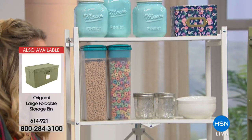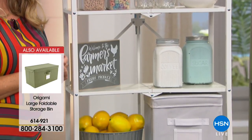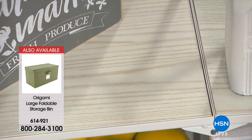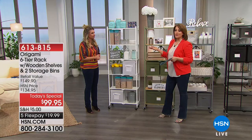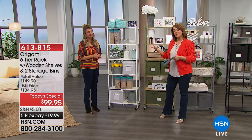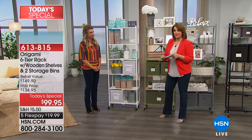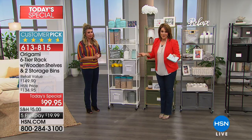So many of you jumping in — this is the last planned opportunity of the year to pick up that six-tier rack with the wooden shelves as a Today's Special. Remember, if you're new to HSN, welcome — you always have a 30-day money-back guarantee. You don't love it, you peel the label off, stick it back on the package, send it back for a refund. We need you to be happy, and we want you to try new things.